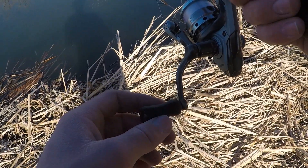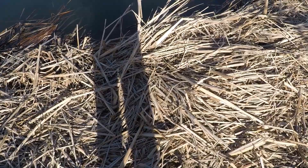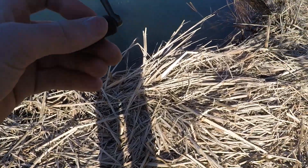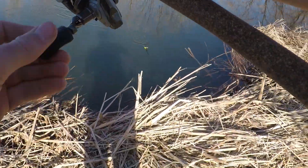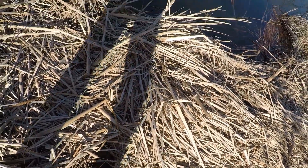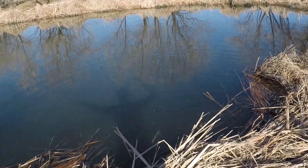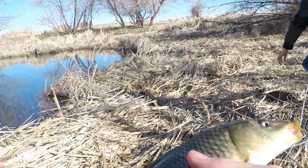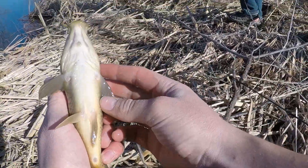Got him, got another one! Nice carp, pretty good size. Big carp — golly. Nice carp, huge one actually for this pond. Look at that fish — fat. Look at that, that's sick.